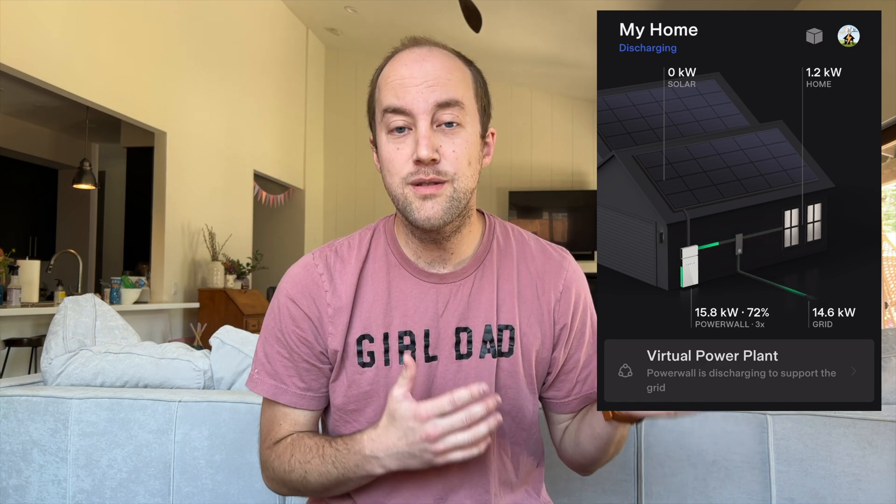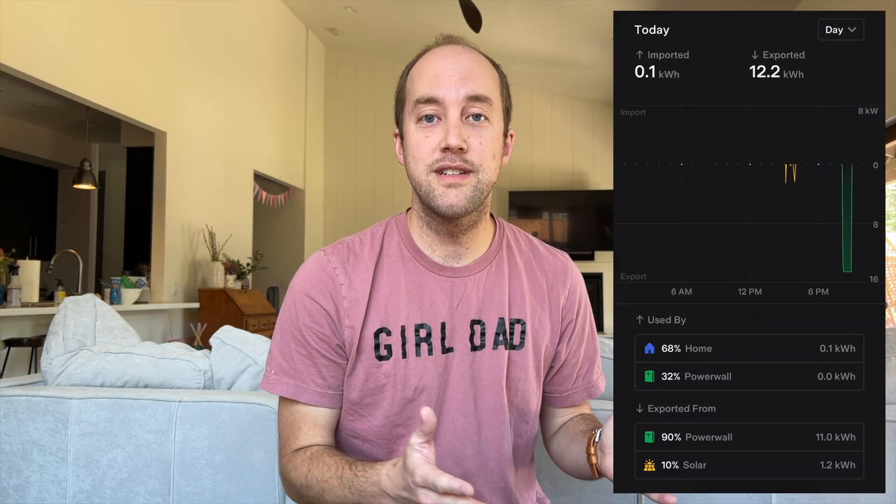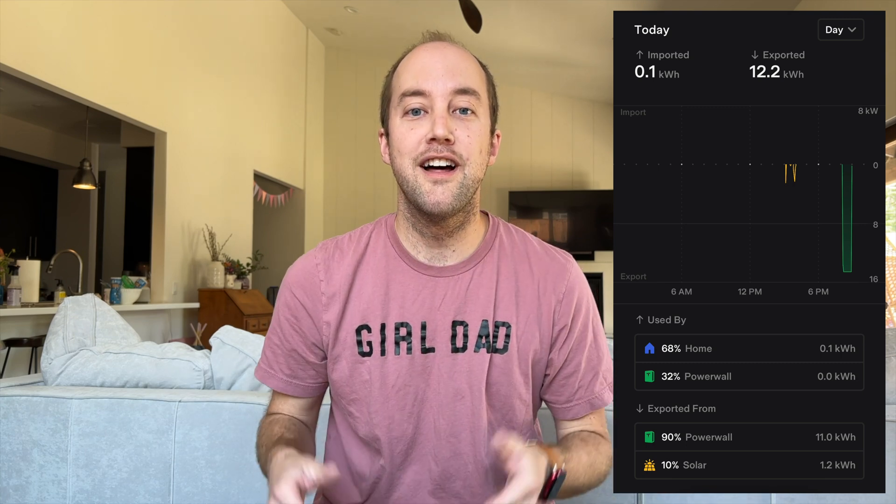We didn't have any virtual power plant events in June, but we did just have one in July. Because I make these updates a couple weeks later, I'll mention it here. We had a 48-minute VPP event — it was kind of a surprise. The California grid operator announced an energy emergency alert at about 7:30 p.m., and at about 8:12 the alert came through Tesla and immediately started discharging. We ended up discharging about 15 kilowatt-hours to the grid, which is about $30 per hour. With the new graphs in the app, you can easily see how much was sent back — 11 kilowatt-hours. That 48-minute event made us a cool $22 doing absolutely nothing.